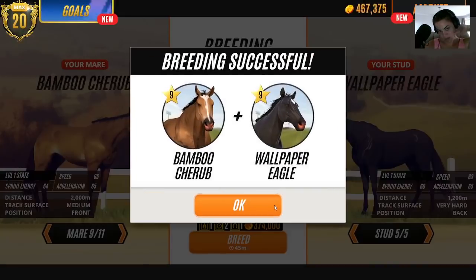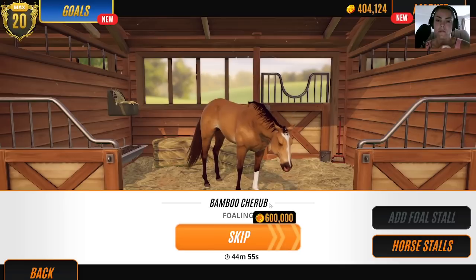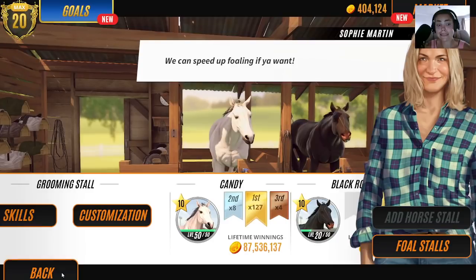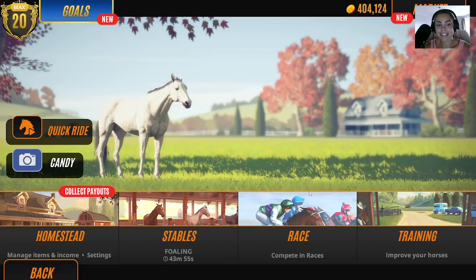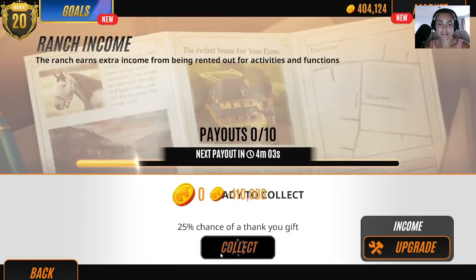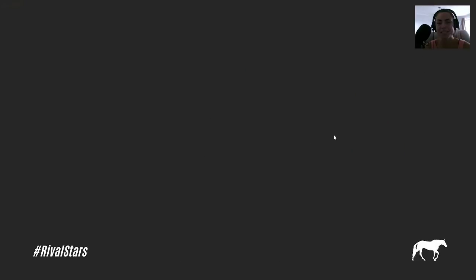If in doubt, we've got the pony one to breed. Oh good lord, look how much money we've got. Let's do a quick race and collect our payouts. I doubt that's going to be enough money — I'm going to have to race myself.